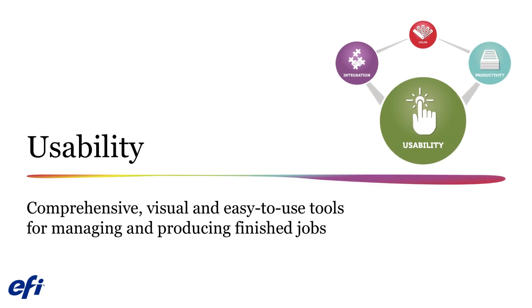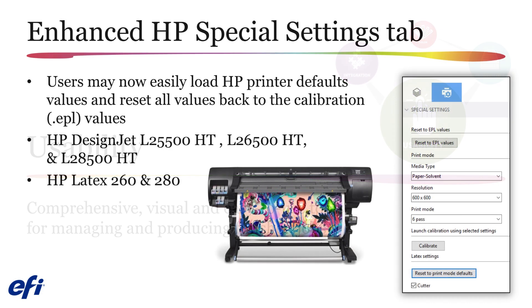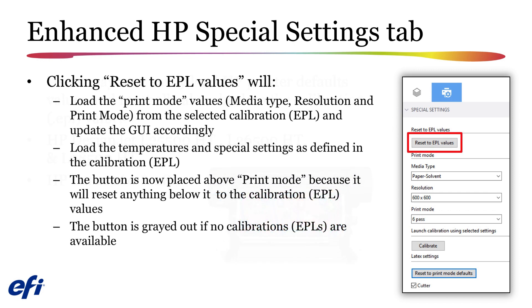Next, we'll examine the usability improvements added to Fiery XF 7.1. Two new buttons — Reset to EPL Values and Reset to Print Mode Defaults — will be available on the special settings tab for HP DesignJet L25500, L26500, L28500, and Latex 260 and 280 printers. Clicking on the Reset to EPL Values button will automatically load the default media type, resolution, and print modes from the selected EPL calibration file, as well as the temperature and special settings.